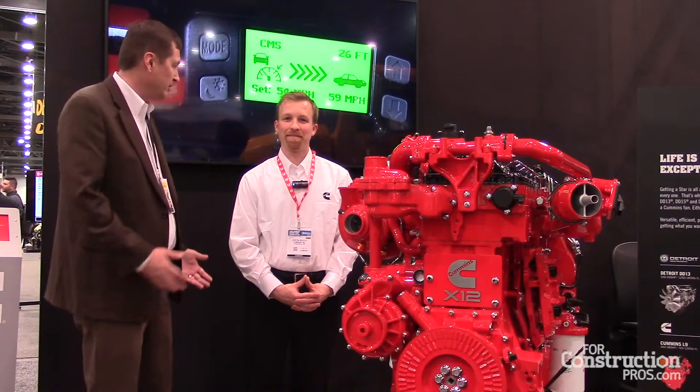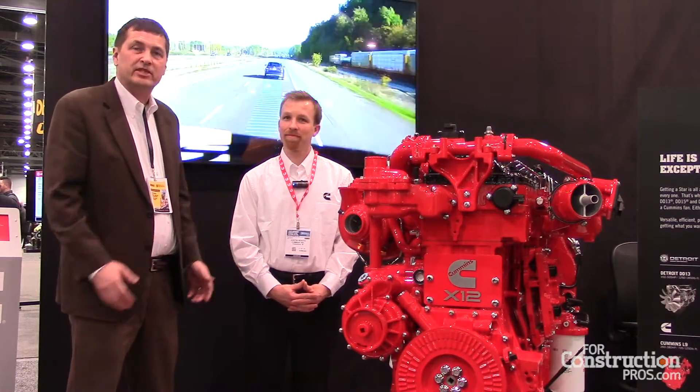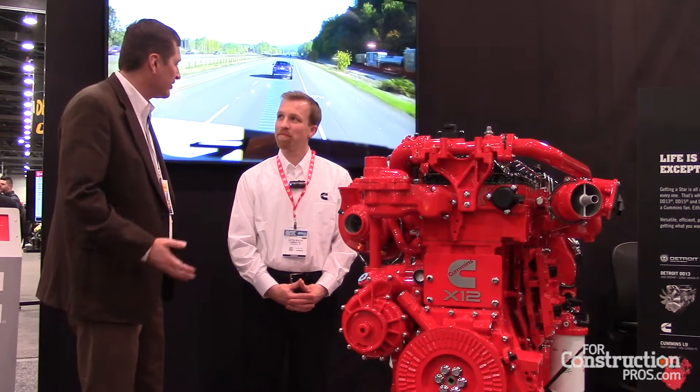Hi, this is Kurt Bunnick with FordConstructionShoes.com. We're here at the 2019 Gold and Concrete Show with Justin Booth. He's a project lead for the new X-12 Cummins engine. Can you tell me a little bit about this new revolutionary engine?